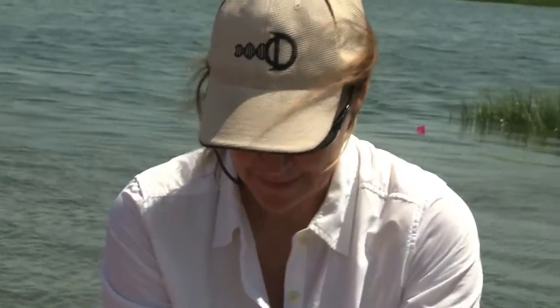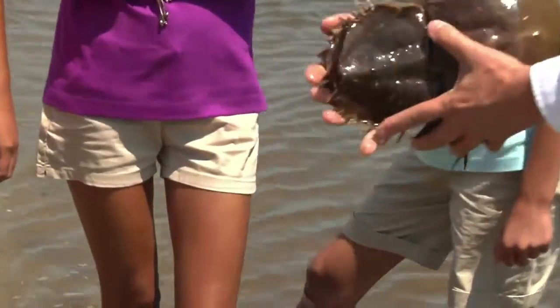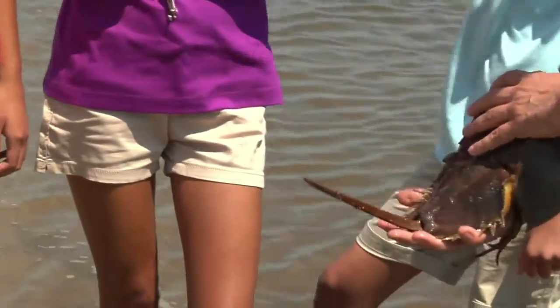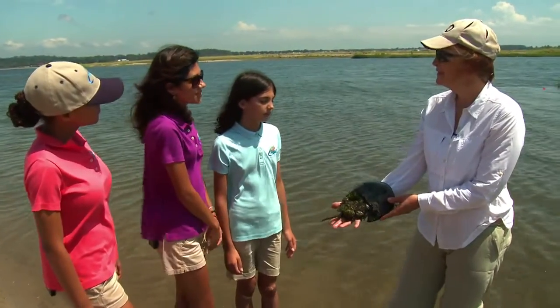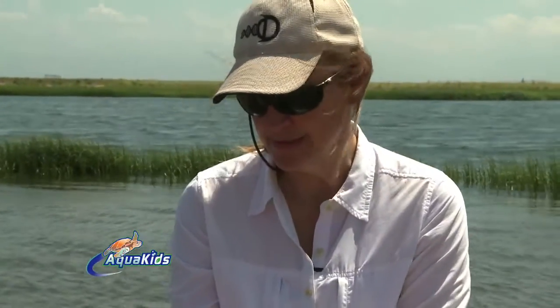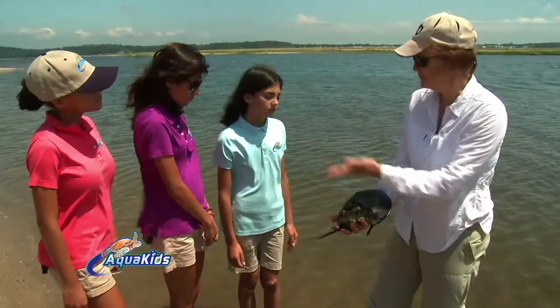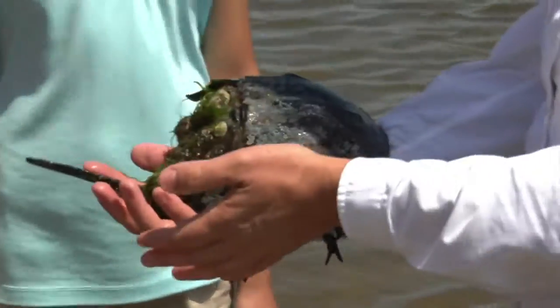Horseshoe crabs will never harm you, so people really shouldn't harm them. They're very important to our health and economically extremely important. This is not a stinger, so it will never hurt you. But if you're careful on the beach, you should treat the animals with respect and don't harm them. Our guest Aquakid Emily has a question: how are they important to our health? Everyone can thank their good health to the horseshoe crab because there's a derivative in their blood that's used to test vaccines. If you had a flu shot or mumps, measles, rubella shot, they have to make sure that what they're injecting into you is pure, and the horseshoe crab blood tests to see if it's contaminated with bacteria. So actually, everyone has been influenced by horseshoe crabs — that's another reason we want to make sure they survive.